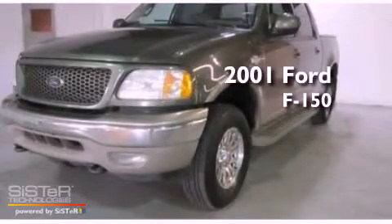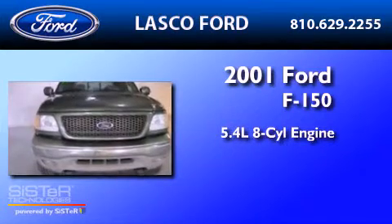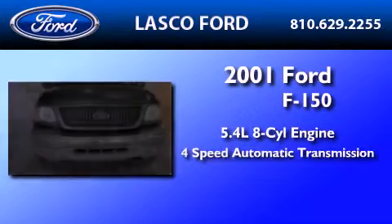This is a 2001 Ford F-150. It has a 5.4-liter, eight-cylinder engine and a four-speed automatic transmission.